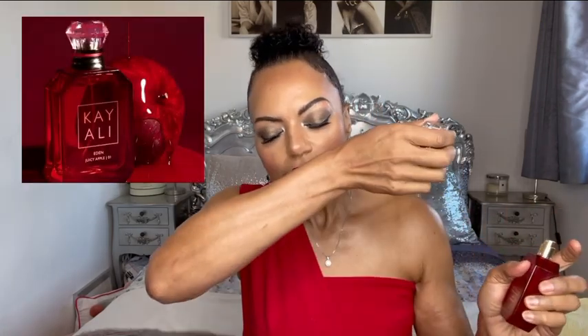Mmm, okay — yep, this is up my street. This is sweet, juicy, delicious. It's very girly, it's very playful — I get the berries, I get the apple straight away. This is honestly right up my street. This is the kind of perfume that I think is going to be very versatile. I would wear this anywhere — it's one of those easy-wear fragrances, very young and fun.